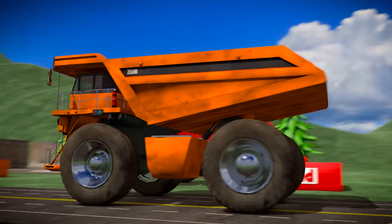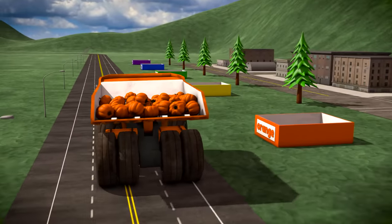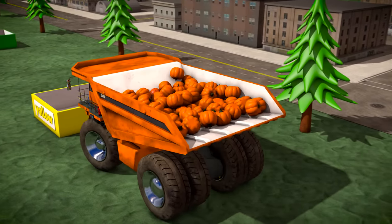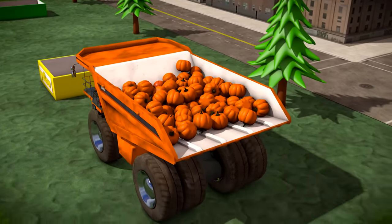Let's see what the orange truck is carrying! The orange truck is carrying a whole bunch of pumpkins! And the pumpkins are orange, just like the truck! Here comes the pumpkin delivery!